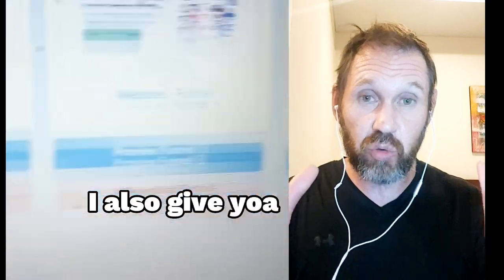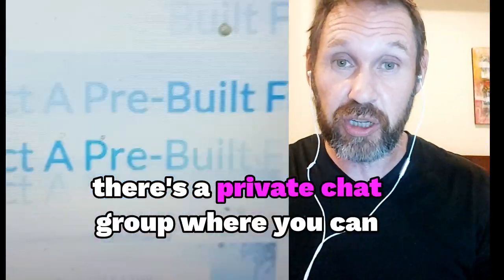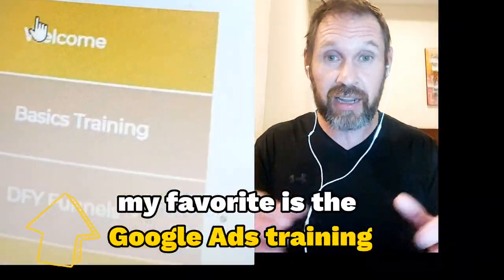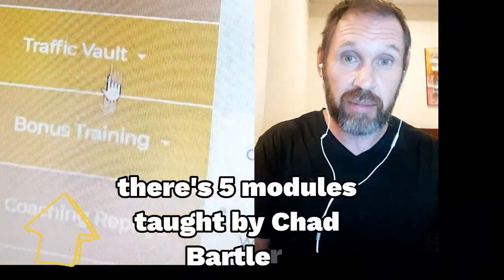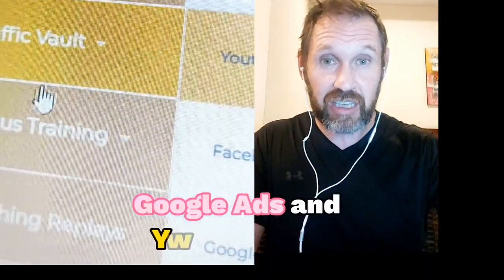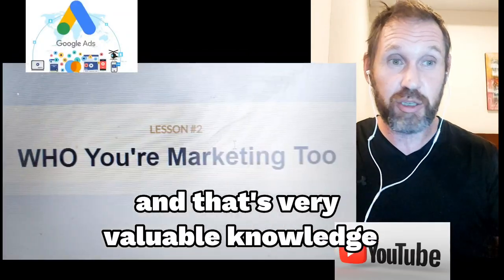On top of that, I also give you two hours of free Zoom coaching. There's a private chat group where you can talk to other affiliates. My favorite is the Google ads training — there are five modules taught by Chad Bartlett, and he goes through all the secrets of Google ads and YouTube ads and how to drive sales to your sales funnel. That's very valuable knowledge.